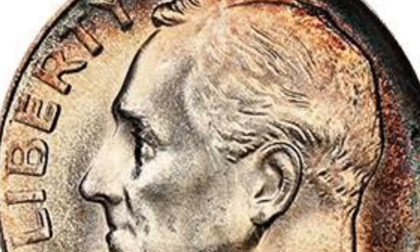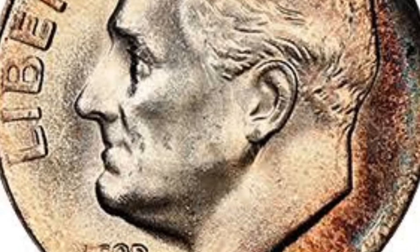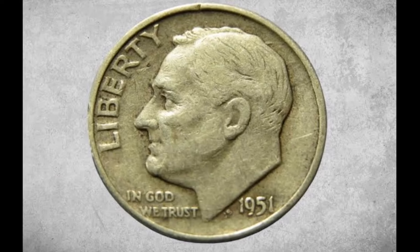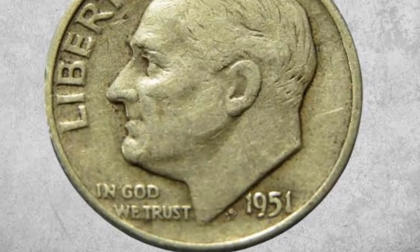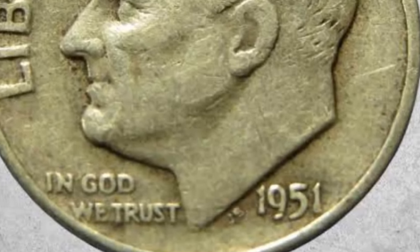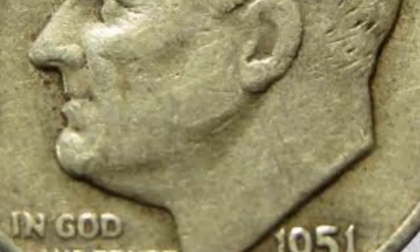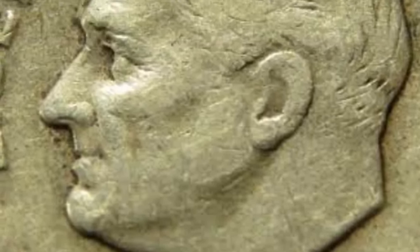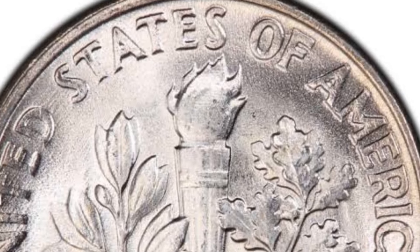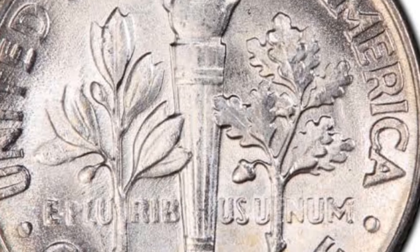There were several complaints about the coin's reverse design when it entered circulation because it appeared too complex. Along the coin's upper rim is the inscription 'United States of America,' and on the coin's lower center is the denomination 'One Dime' with a dot on each side. The 1951 dime was minted in San Francisco, Denver, and Philadelphia, with a total quantity produced of 192,096,602. The highest mintage was in Philadelphia at 103,880,102. Even though it is a silver coin, it is small and does not weigh much, with a melt value of around $1.83.